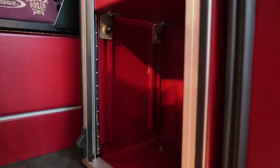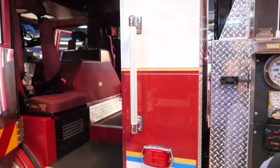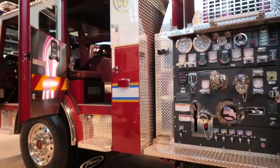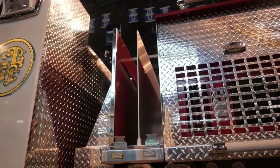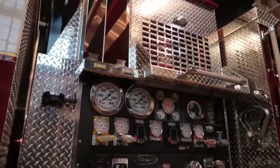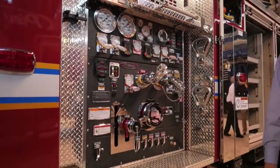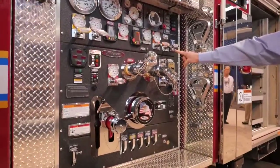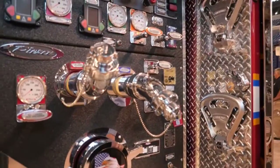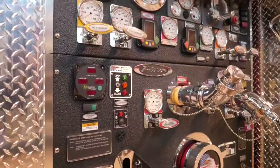This is a full tilt chassis. The engine in this apparatus is going to be a Detroit DD13 500 horsepower engine. In the pump area, we're going to have two pre-connect crosslays. The pump on this apparatus is a Hale 2000 single-stage Q-Max pump, two two-and-a-half inch discharges, rhino coat pump panel, all LED lighting for the pump panel area.